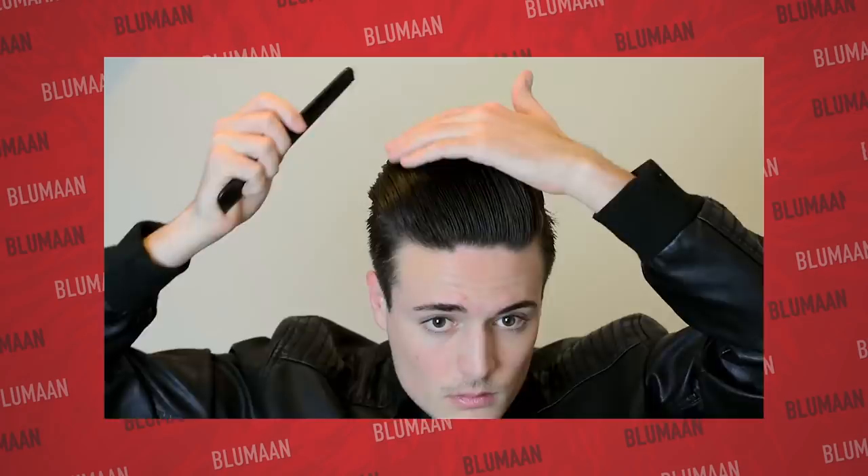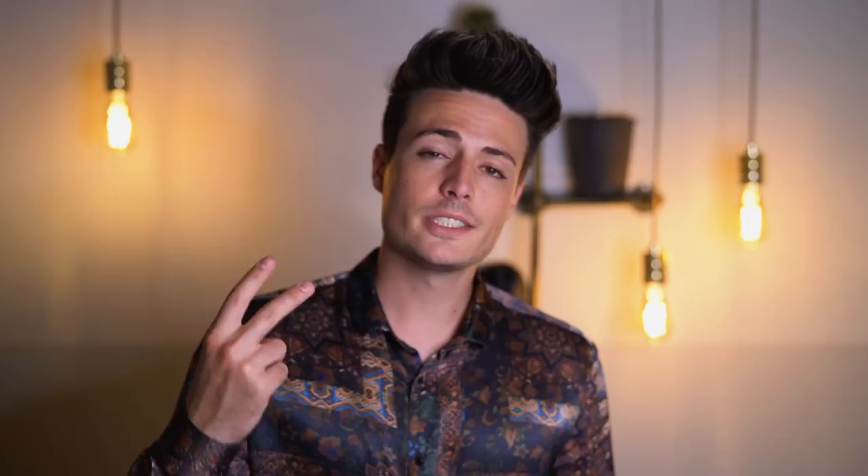Before we talk about how to use a blow dryer, we need to talk about why to even use one in the first place. A blow dryer without a doubt allows your hairstyle to last so much longer than if you style your hair without one. The only real exception is if you're using some kind of heavy pomade — just load up your hair and let it dry. In pretty much every other circumstance, a blow dryer will enhance and allow your hairstyle to last longer.